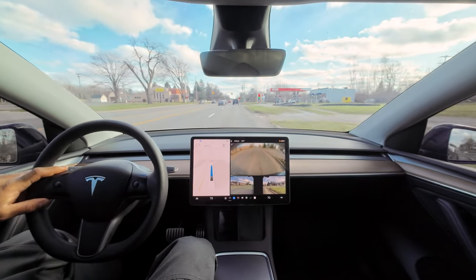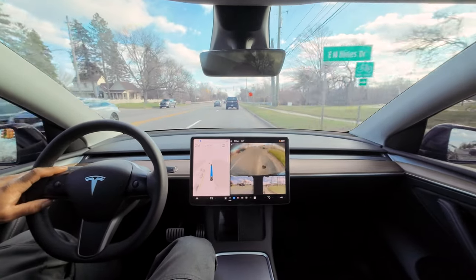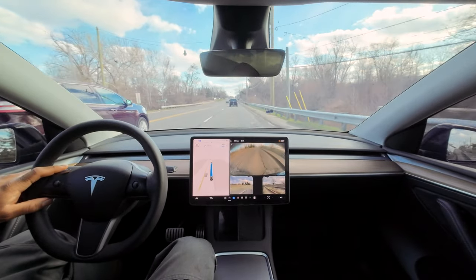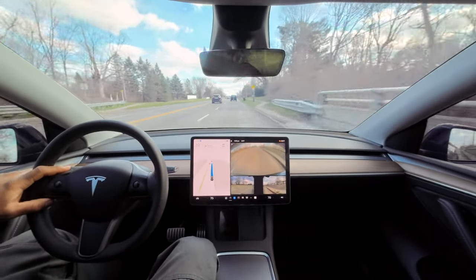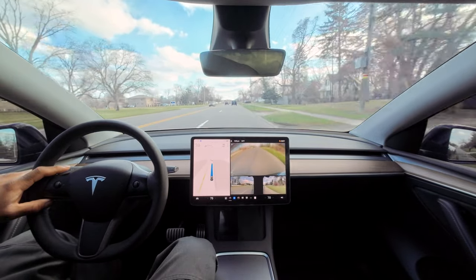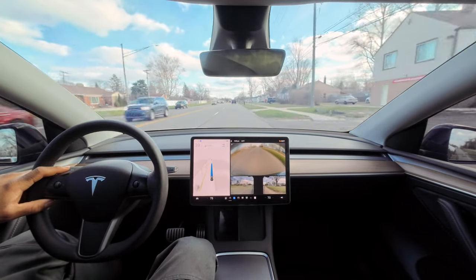I would much rather hit a dead squirrel or raccoon in the street than a pothole. We're still doing 38 — can we get a 40? I guess not. The cars in front of us are pulling away, the cars in back are pulling forward, and we're still doing 39.